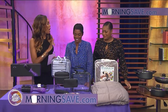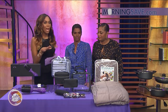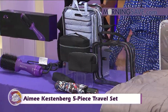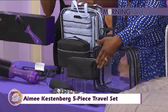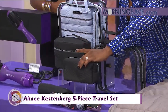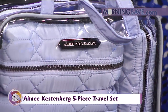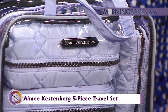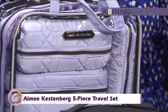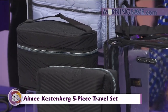For all you travelistas, you're going to love this right here. This is the Amy Kestenberg five-piece travel set. It has three style options and includes a four-piece cosmetic set and umbrella — that one thing you forget when you go on vacation. It's going to help you stay organized always. You can use all three pouches while traveling and keep them secure with the clear zip bag.